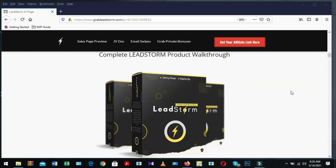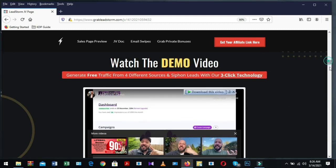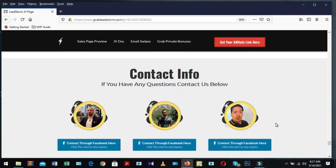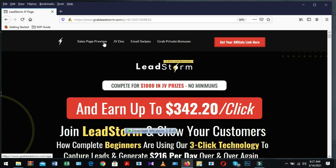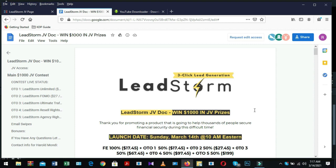You need affiliate approval because you need a unique tracking link for promoting your offer. After that, find a product demo video or promo video from the JV page. If you don't find a product demo video, contact the product manager or vendor for a review copy. Another way is to find product review access from the JV page. Look carefully for the menu option and find the JV doc file — the vendor already included a JV doc file with more information about the LeadStorm product.